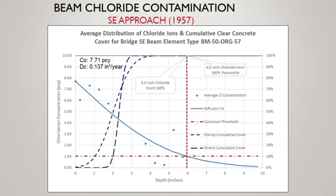Similar here for the Southeast approach — very deep, very concentrated at the surface. We're at about seven and a half pounds per cubic yard of chloride, not much depth of cover — a real issue.